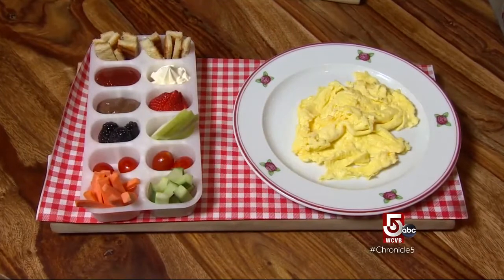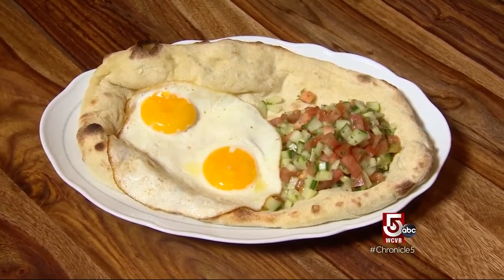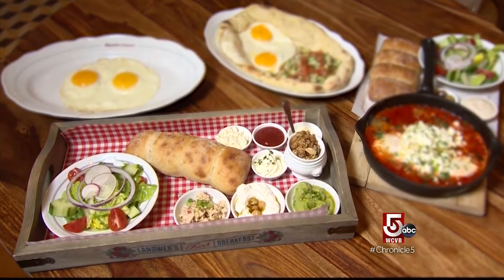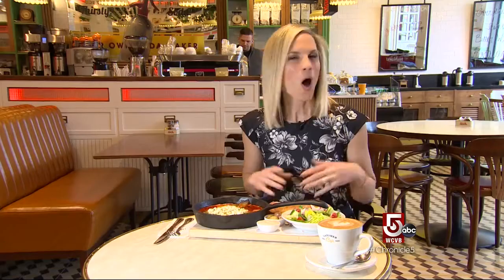Israeli food typically comes with a side of healthfulness, hence the chopped salad with the farmer's breakfast on focaccia. The famous breakfast comes with two eggs plus a slew of ramekins filled with everything from feta cheese to chickpeas to granola and honey.